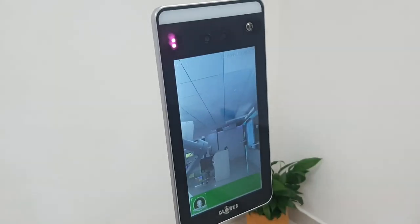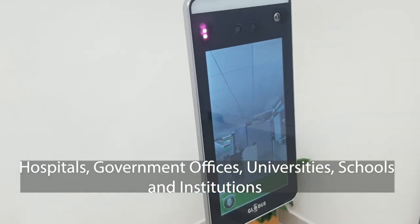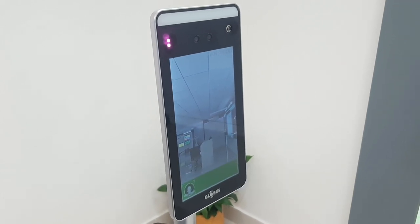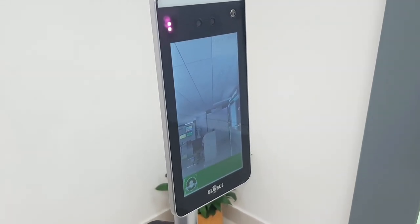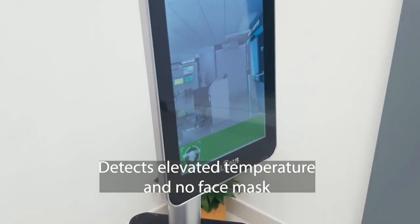It has been devised for hospitals, government offices, universities, schools, and institutions to provide a very effective access control solution to ensure people with elevated temperatures, or people not wearing masks, are not permitted inside the premises.